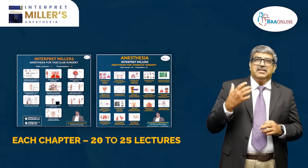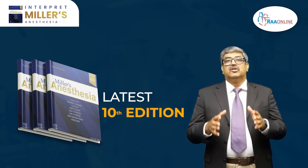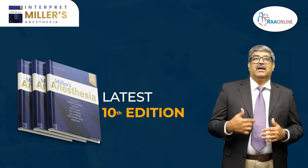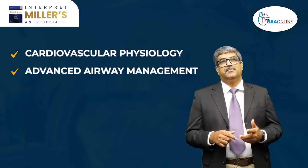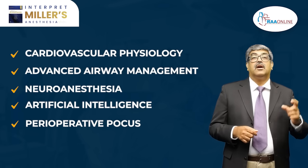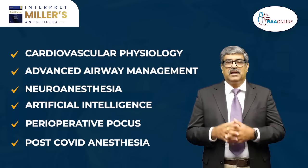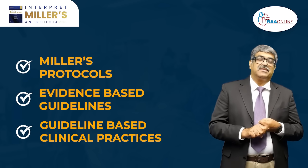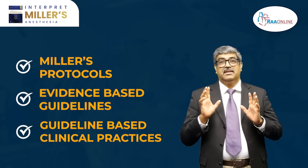This Miller series is from the latest 10th edition, aligning with current standards of perioperative care. The main emphasis is placed on cardiovascular physiology, advanced airway management, neuroanesthesia, artificial intelligence, perioperative focus, and post-COVID anesthesia. All these updates are integrated into our content. Miller protocols, evidence-based guidelines, and guideline-based clinical practice keep our teaching in sync with contemporary challenges.